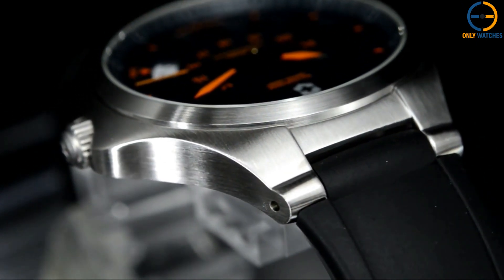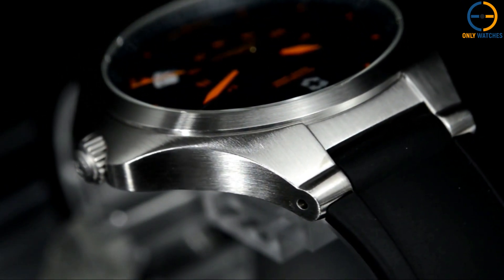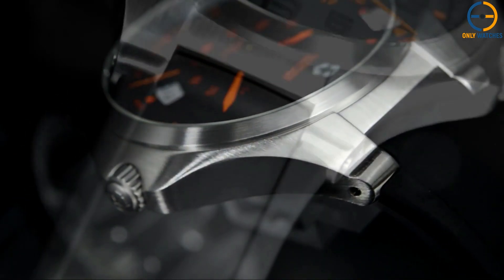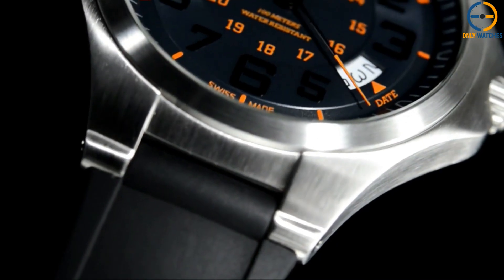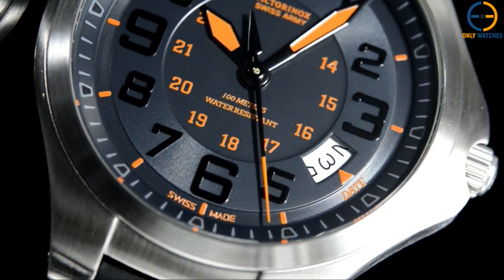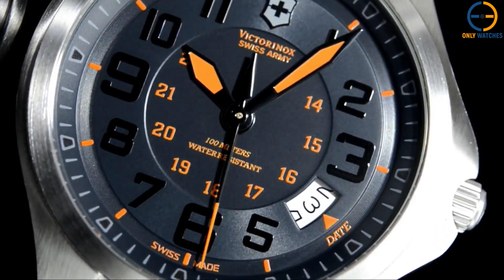It is efficient thanks to the Swiss-made quartz movement, water-resistant to a depth of 100 meters, and the tough sapphire glass makes it resistant to scratches and bumps. The sophisticated blue dial on the stainless steel case and the silver steel strap convey a sense of youth.